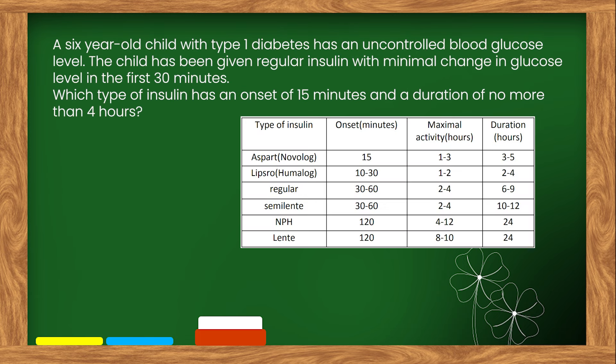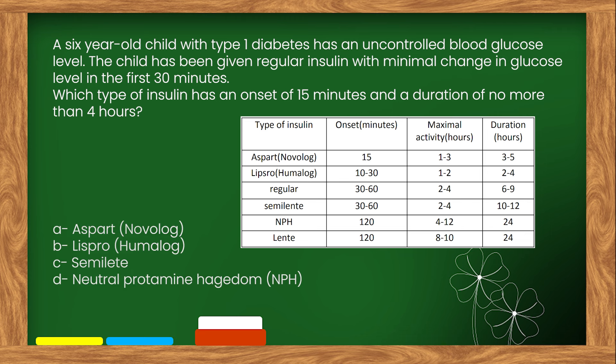Here is our next question. A six-year-old child with type 1 diabetes has an uncontrolled blood glucose level. The child has been given regular insulin with minimal change in glucose level in the first 30 minutes. Which type of insulin has an onset of 15 minutes and a duration of no more than 4 hours? Options: A. Aspart Novolog. B. Lispro Humalog. C. Semilente. D. Neutral Protamine Hagedorn, NPH.